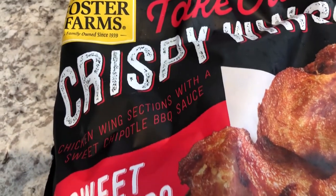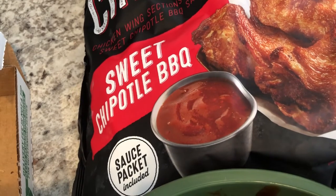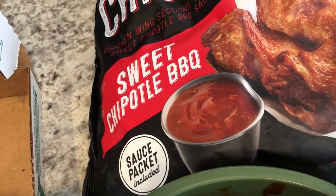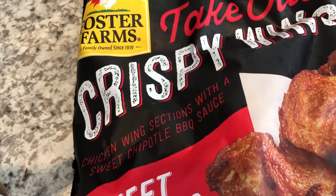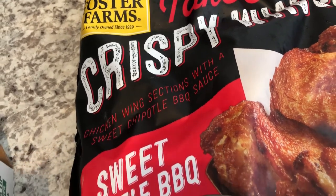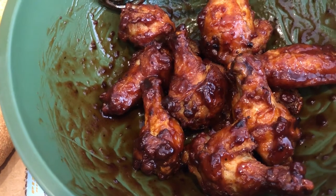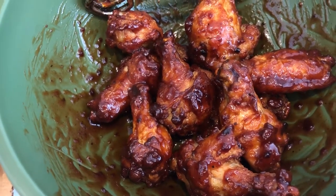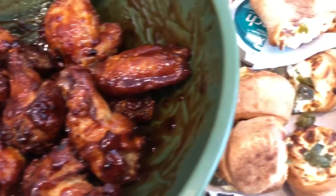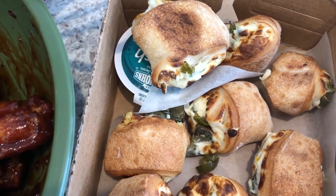These are the Foster Farms crispy restaurant-style wings, sweet chipotle barbecue. I picked these up from Costco. I've had their Korean-style wings and I really love those, but Howard is more of a barbecue person. We just had these for the first time today — they are very good, taste like barbecue but with a little kick, so they're pretty tasty.